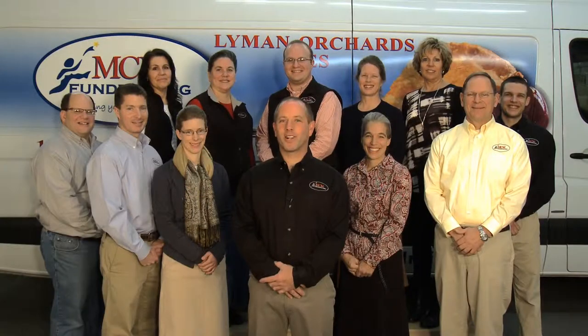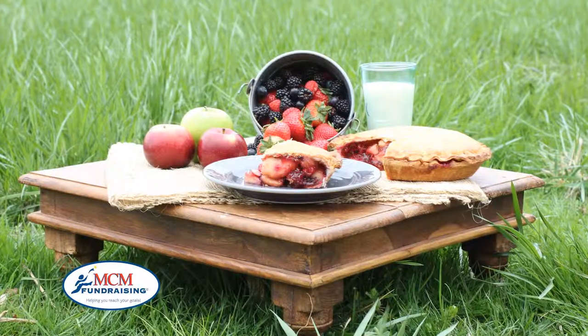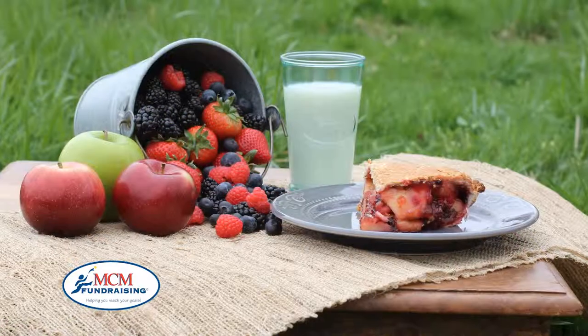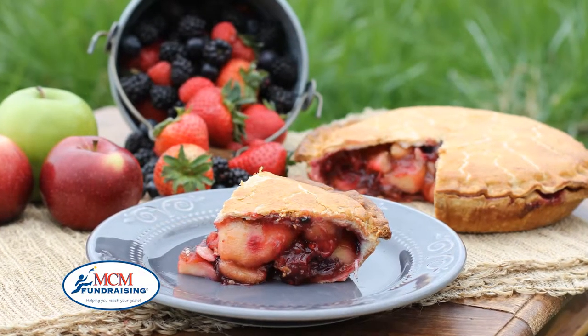Congratulations! You are getting started on your Lime and Orchard Pie and Sweet Crumbs Cookie Dough fundraiser. For over 270 years, Lime and Orchards in Middlefield, Connecticut have been making their delicious handmade award-winning pies.